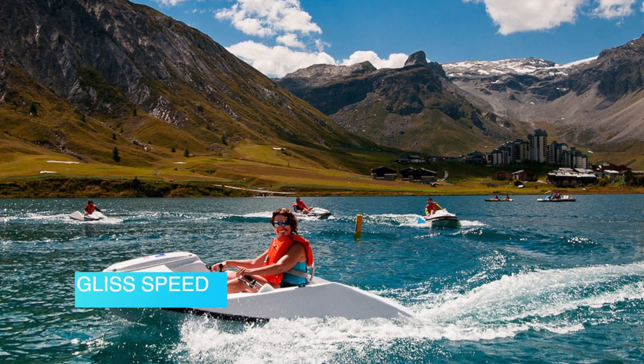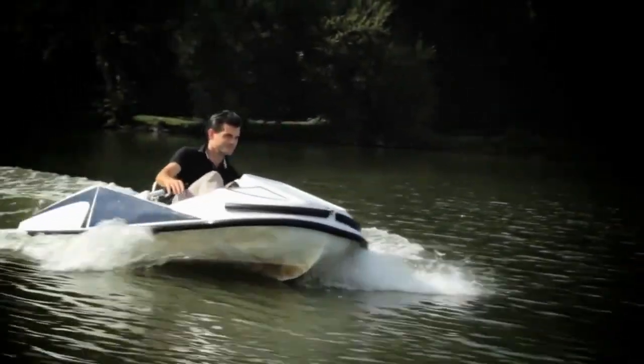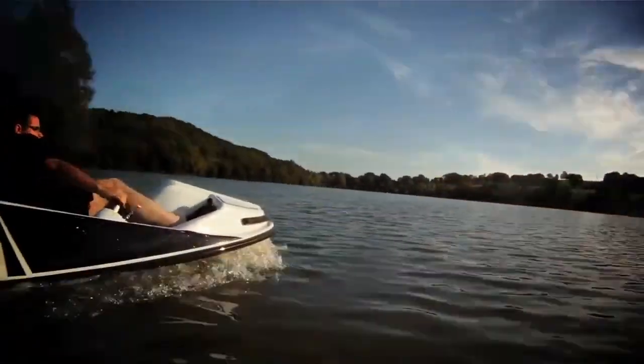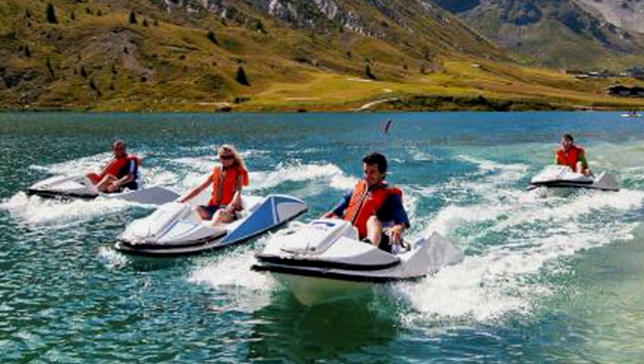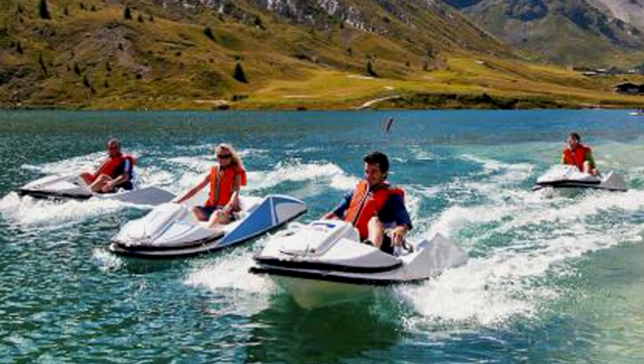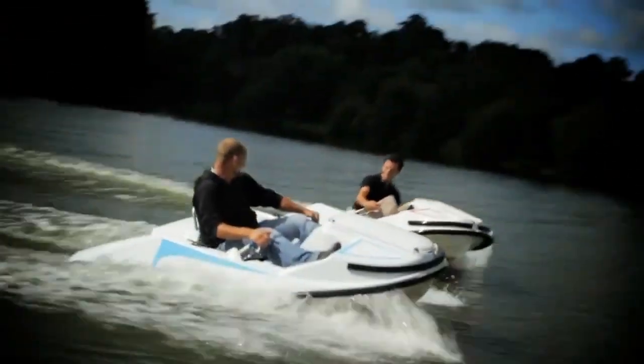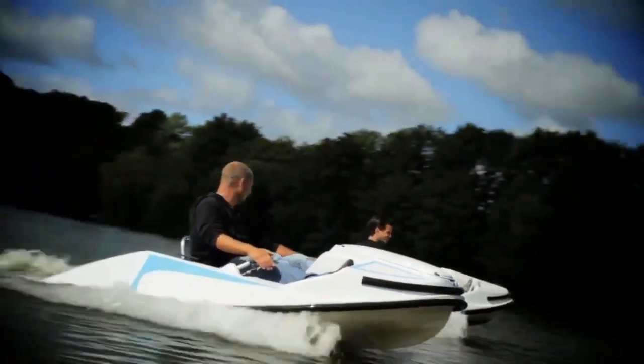Gliss Speed. The Gliss Speed is the first-ever nautical water go-kart that is easy to drive and accessible for all ages. Turn a quiet day on the lake into a heart-pumping thrill ride by hopping aboard this electric water go-kart. This French innovation will astonish you and make a buzz. Kids nine years old and up can enjoy the water go-kart, and it's a safe vehicle with intuitive driving handles.